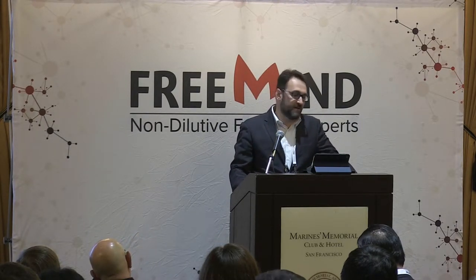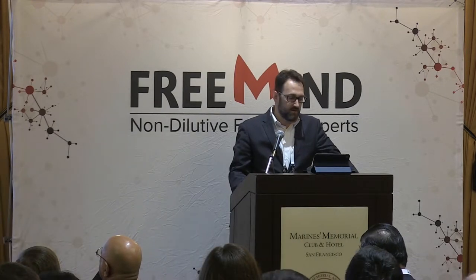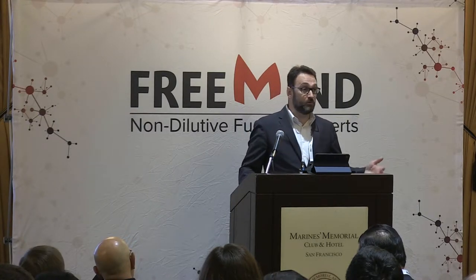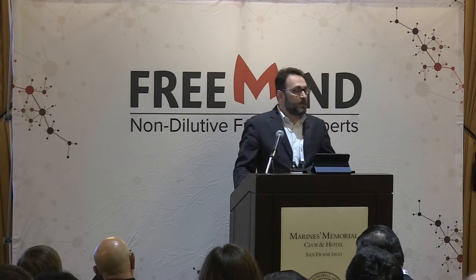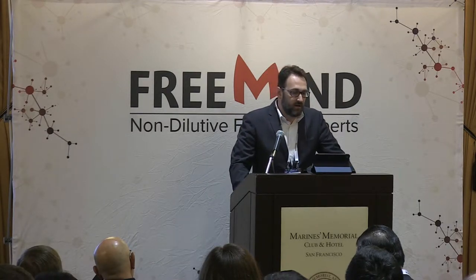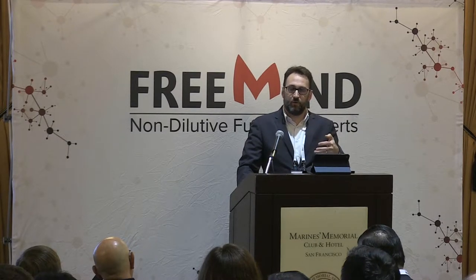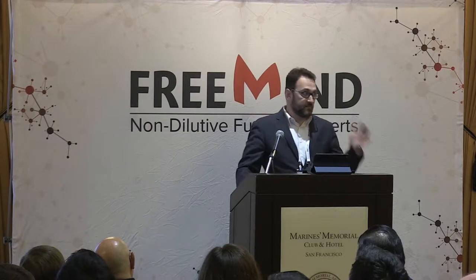I'm going to talk briefly — about five minutes or so — sharing some insights and thoughts that led us to do some things over the past year which I hope you'll find interesting. I want to focus on the aspects not only of the award itself but also what the review process offers to companies beyond the bottom line.